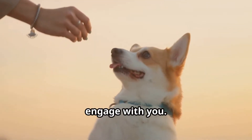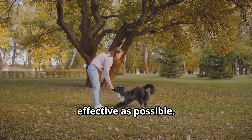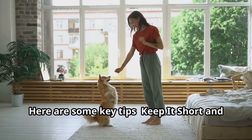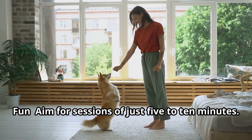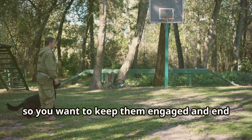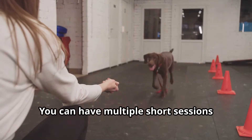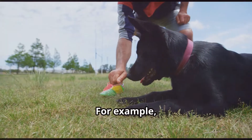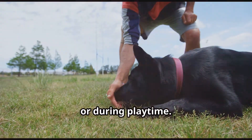Now let's make your training sessions as effective as possible. Keep it short and fun — aim for sessions of just five to ten minutes. Dogs have short attention spans, so you want to keep them engaged and end on a high note. You can have multiple short sessions throughout the day rather than one long session.